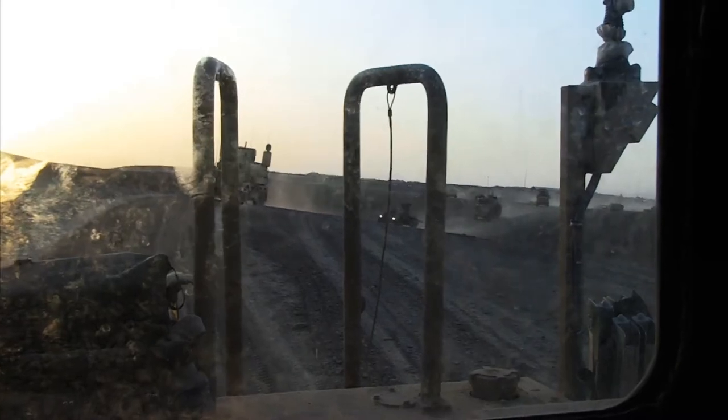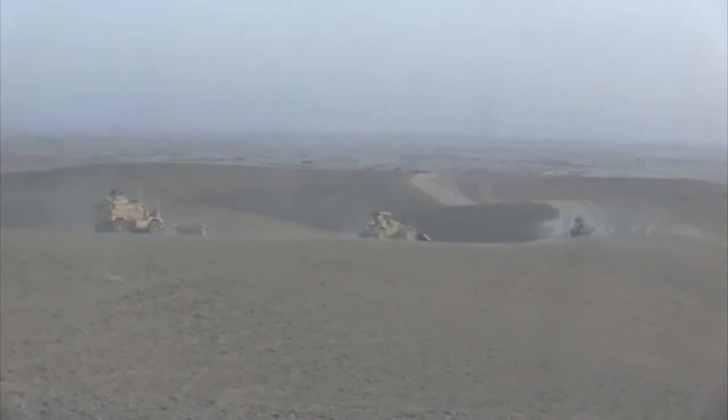Marines from 2nd Combat Engineer Battalion embarked on Operation Black Sand, an operation that would see 2nd CEB clear the Ladar Bazaar in Shikvani, Afghanistan.